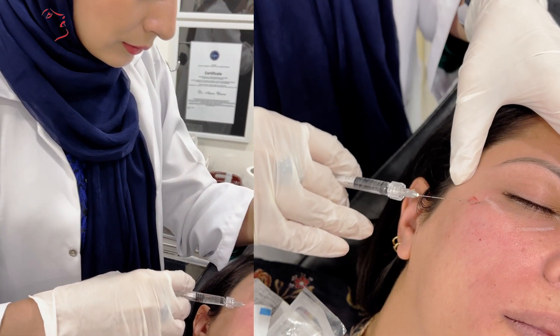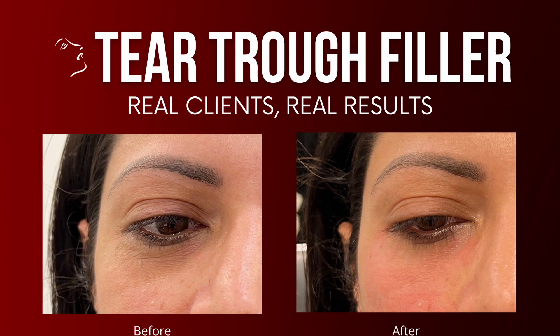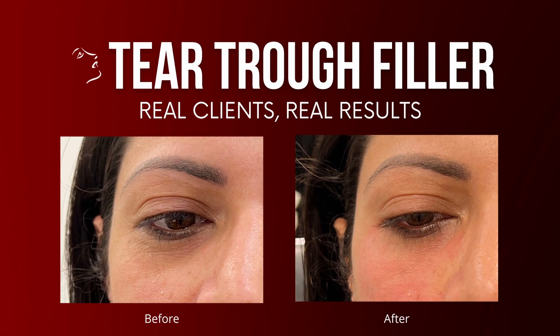What is tear trough filling? It is a mild filler for volume gain — we fill the cavity. Once it is placed, you may see about 50% of the result initially, but after 24 to 36 hours it looks beautiful and rejuvenates your eyes.